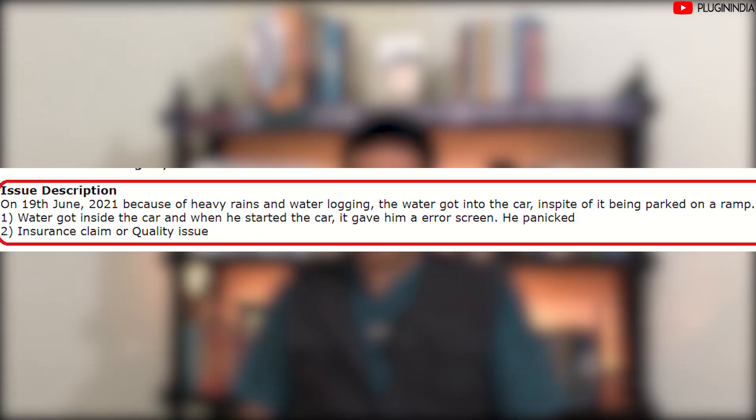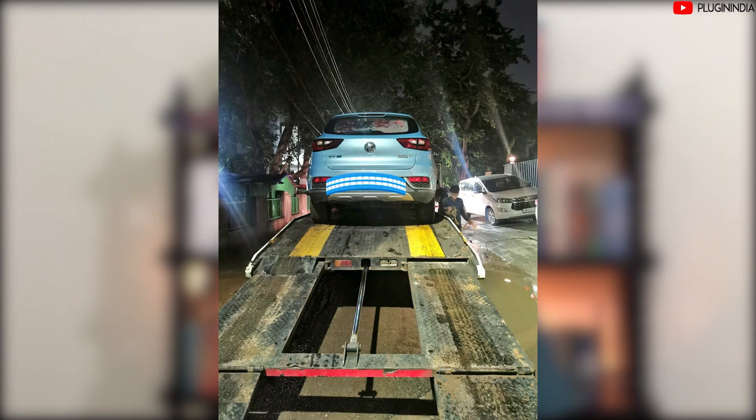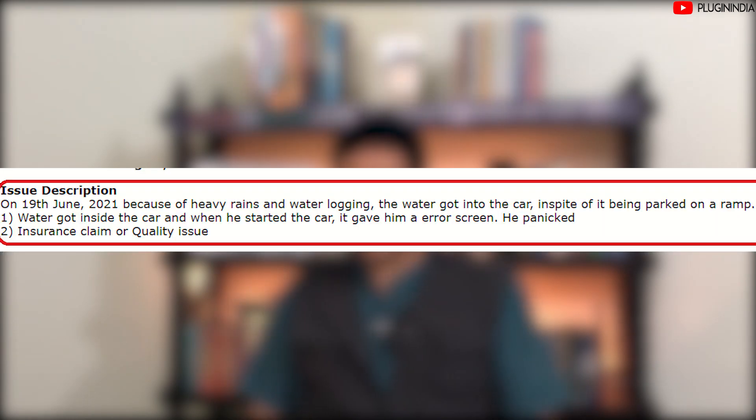This is about the MG ZS EV, a very popular electric vehicle. People are loving it and it seems they have good service as well. What happened with Apoorua was that on the 19th of June 2021, because of heavy rains and water logging, water got into the car despite it being parked on a ramp. When he started the car, it gave him an error screen and he panicked.